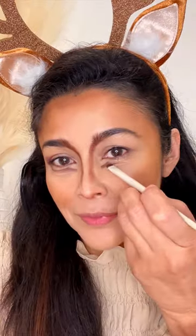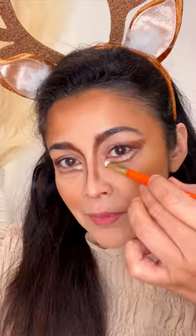And then using this espresso tone from my nose, under my eyes, and then in the outer V, and then I go in with this shimmery shade under my eyes and under my brow.